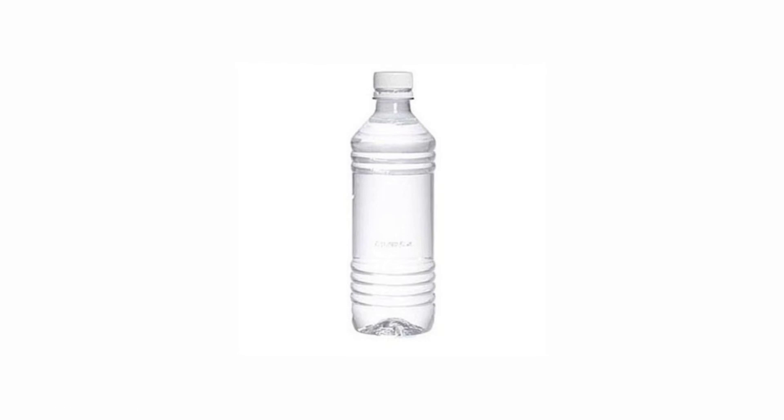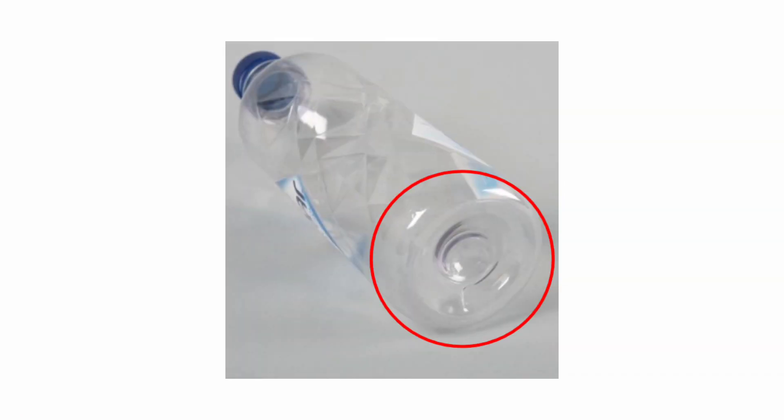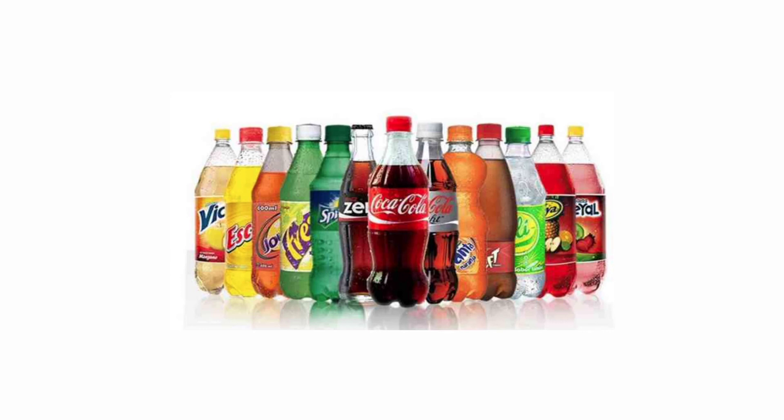In the case of plain water bottles, there is no carbonation, so there is no such requirement. Hence, they have a flat surface. So these are the reasons why soft drink bottles have five bumps at the bottom.